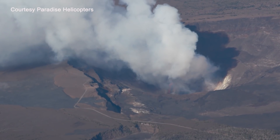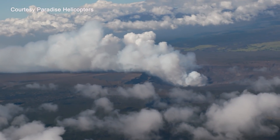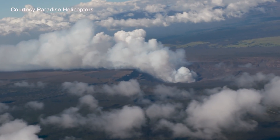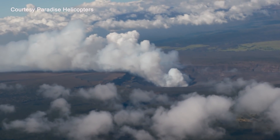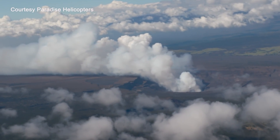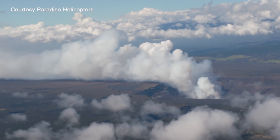As SO2 is released, it reacts in the atmosphere with oxygen, sunlight, moisture, and other gases. Within hours to days, it converts to fine particles, which scatter sunlight and cause the visible haze known as VOG. As island residents know, VOG creates the potential for airborne health hazards. It can also damage agricultural crops and other plants and affect livestock operations.